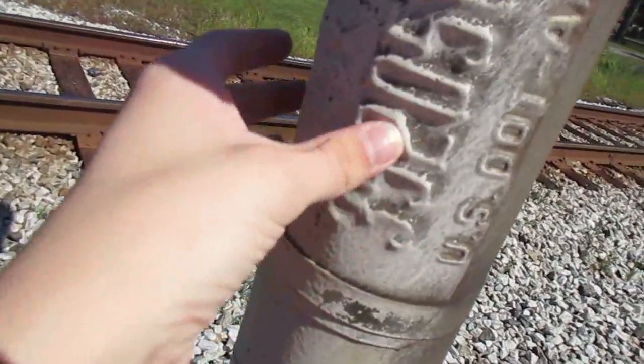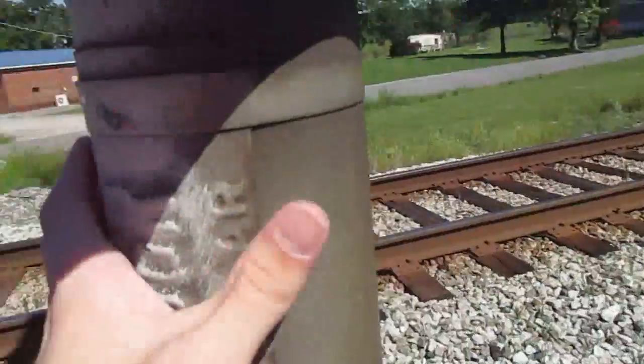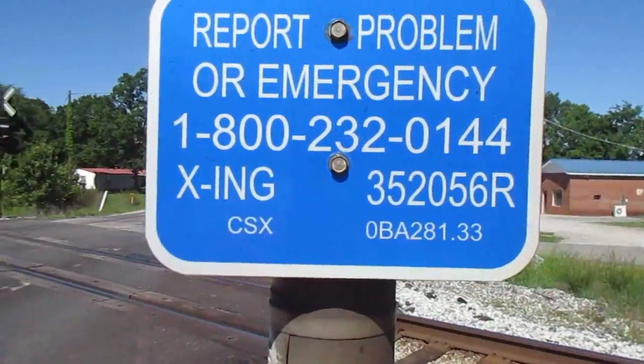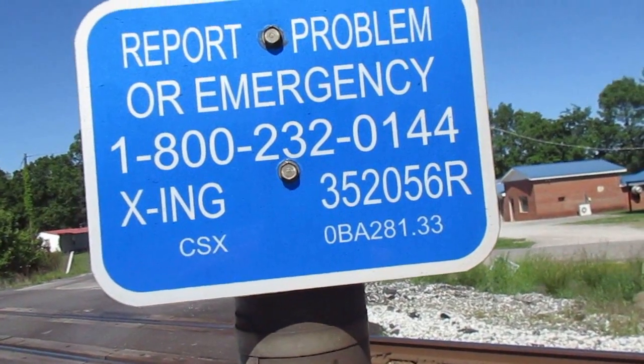The DOT number is 352056R. And right here is the emergency information. As you can see, the milepost is 0BA28133.